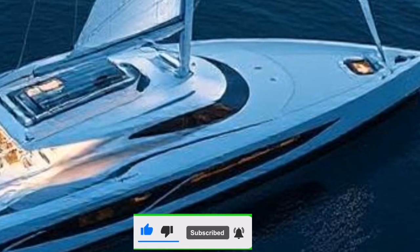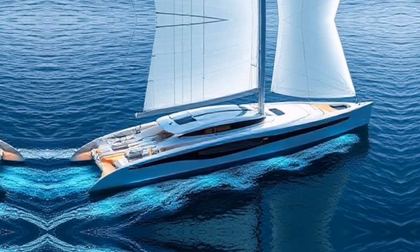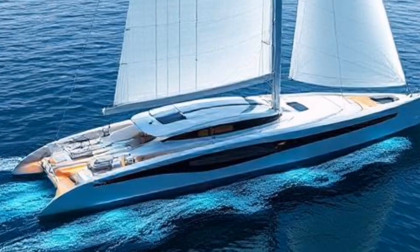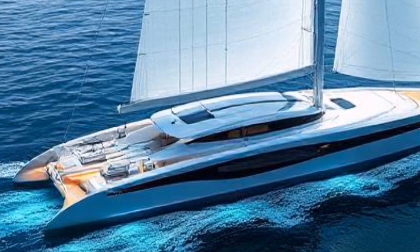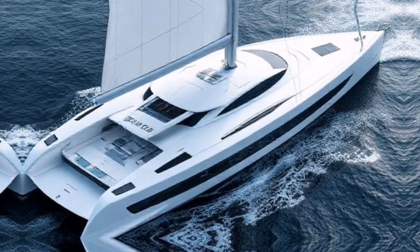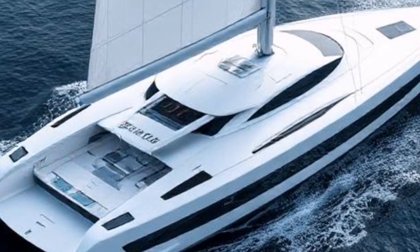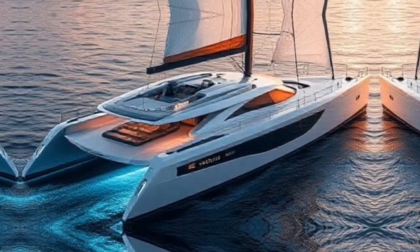Before we dive into the high-tech features of today's sailing yachts, let's take a quick look at how these vessels have evolved over the years. Sailing has been around for thousands of years, with early vessels relying solely on human skill and manual labor. Fast forward to the 20th century, and we saw the introduction of fiberglass hulls and more efficient sail designs. Today's yachts are not just about aesthetics — they incorporate cutting-edge technology that enhances performance and comfort.